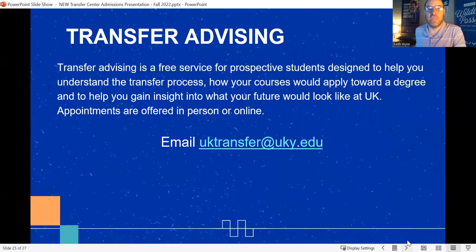Definitely take a picture of this email address as well. It's shared by our three transfer advisors. While I do the recruiting, they handle academic transfer advising. They can look at your Gateway transcripts, let you know how your classes will transfer into your chosen degree at UK, and if you're still attending Gateway, they'll help ensure you're taking the correct courses to maximize transferability. Just send an email saying you'd like to set up a transfer advising appointment — it's that simple — either virtual or in person.